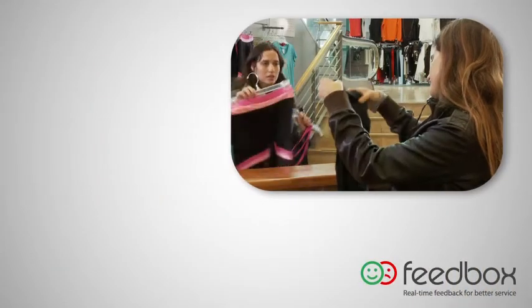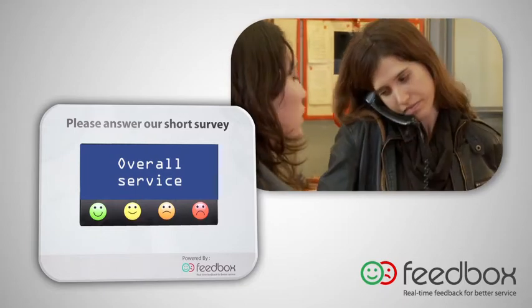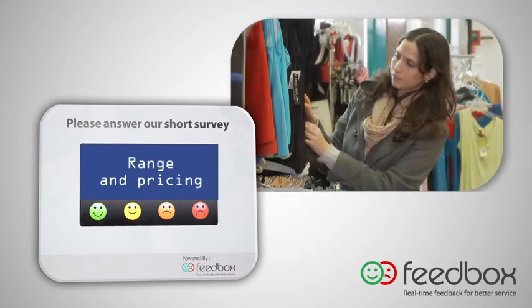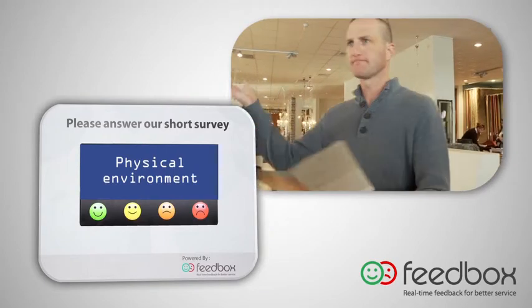Questions are designed to probe customers' feelings regarding different issues, including overall service, product quality, range and pricing, physical environment, and so on.